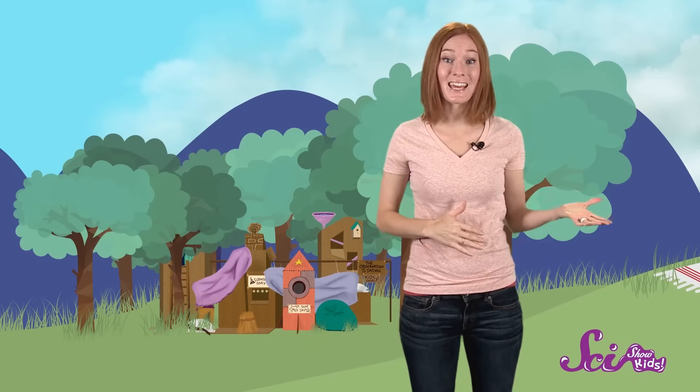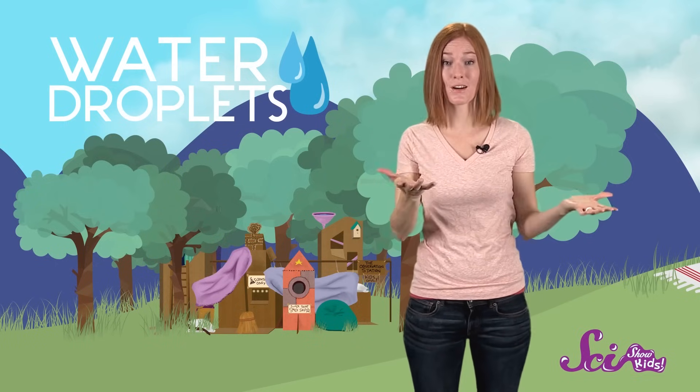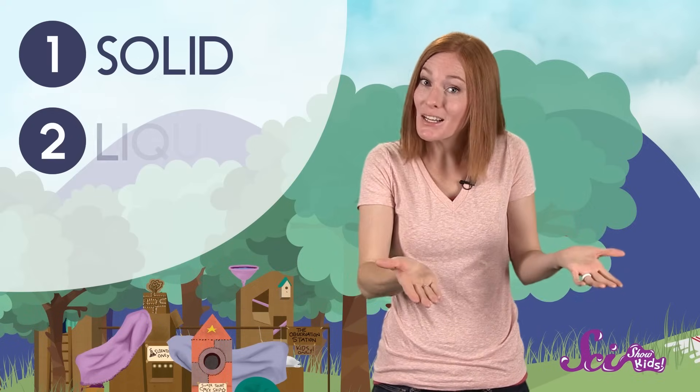Well, they might not look like it, but clouds are just big clumps of water droplets. But how did those water droplets get up there in the first place? Water can exist in three different forms — a solid, a liquid, or a gas.